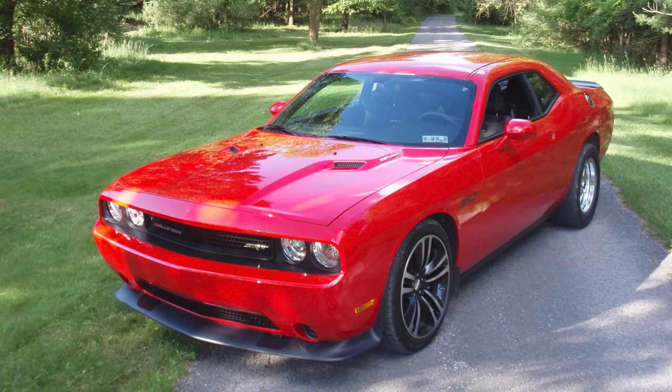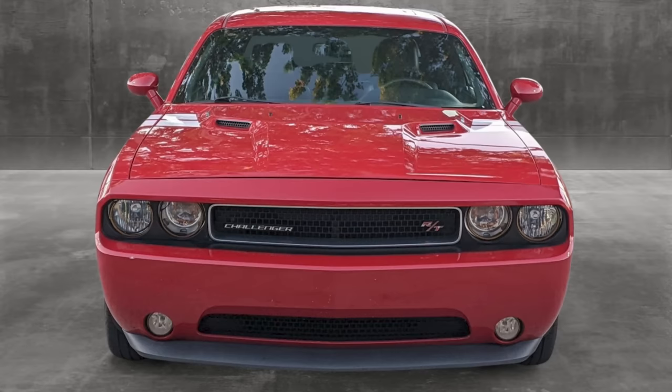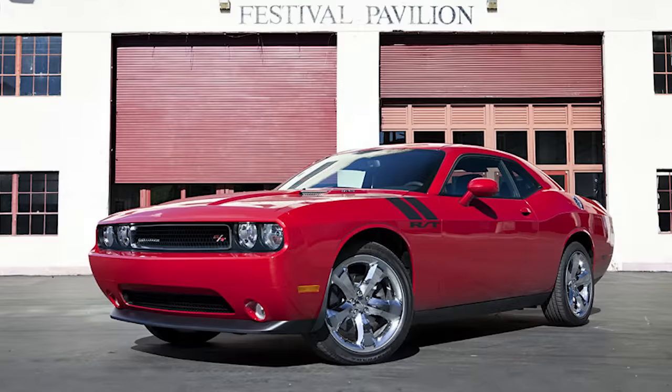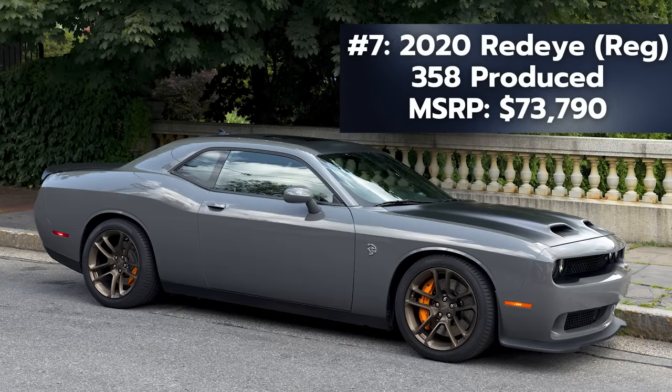Normally just colors alone are not limited enough to make this list, but the one exception I found was the 2013 Tor Red Challenger models. This color has been made sporadically over the years, but in 2013 Dodge made just 377 Tor Red Challengers in total — some of them R/Ts and some SRT8s. So that was an interesting one, and these are definitely hard to find.